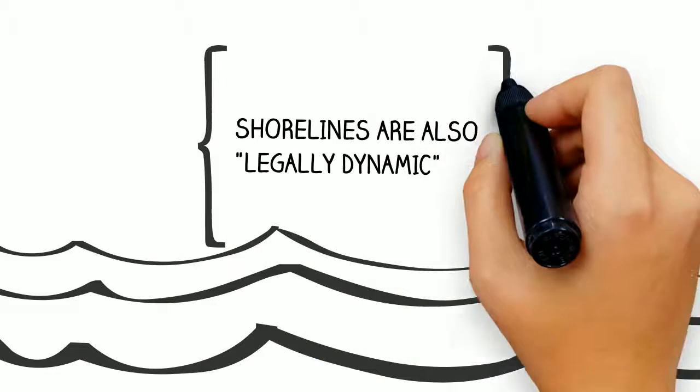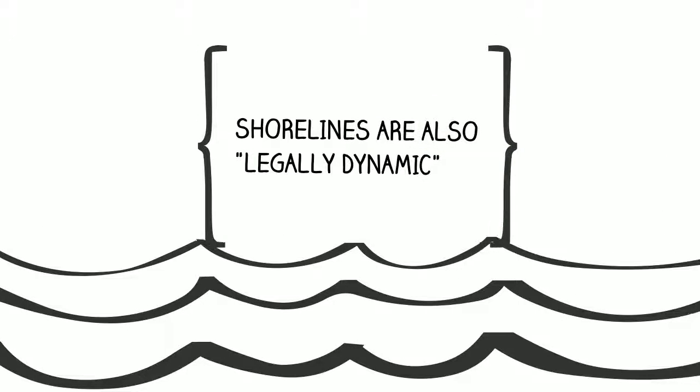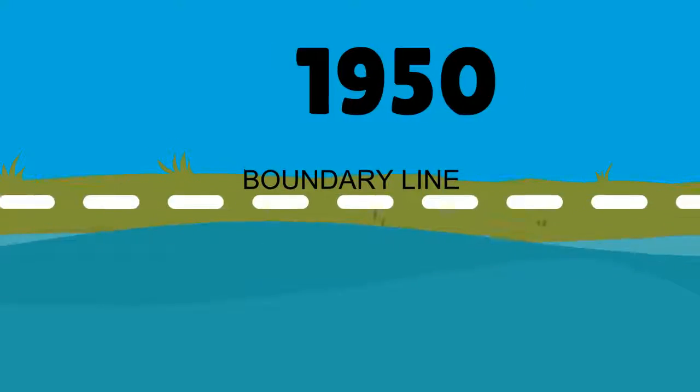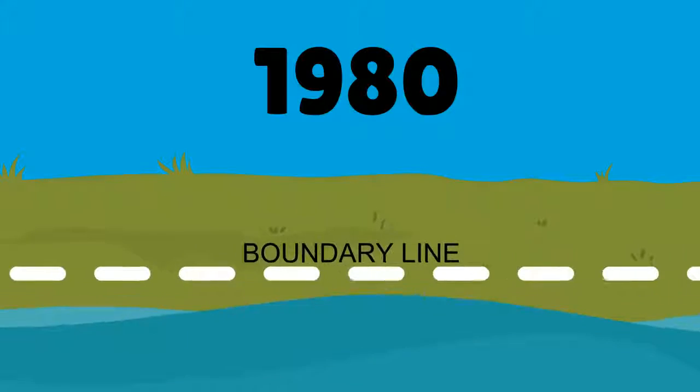The interesting thing about shorelines is that they are legally dynamic. This is just a fancy way of saying that the laws change dependent on the nature of the shoreline. The legally dynamic part refers to how the high water line is a representation of a variable boundary.